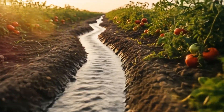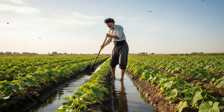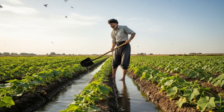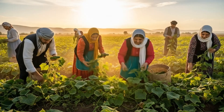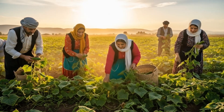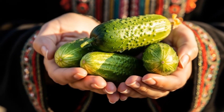The life-giving water flows through narrow channels, soaking the dry soil and awakening the fields with a promise of abundance. Thanks to the Kanaat, the land thrives and the people harvest the fruits of their labor, celebrating the bond between water and life.